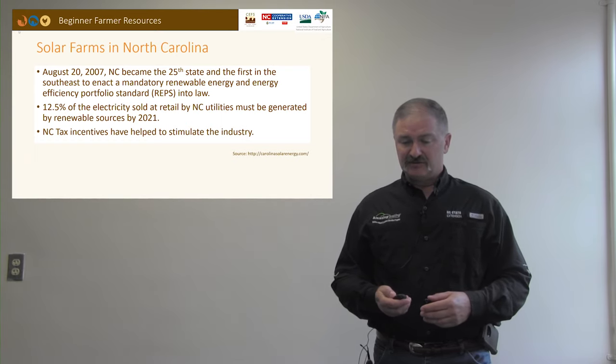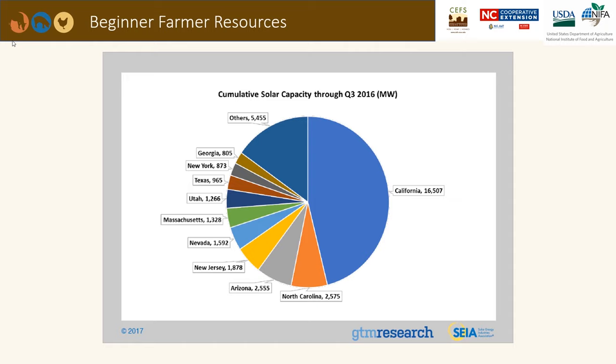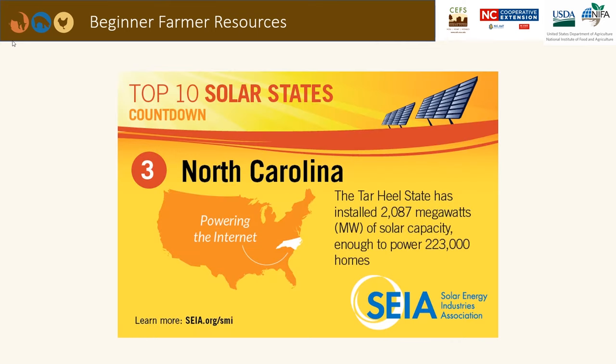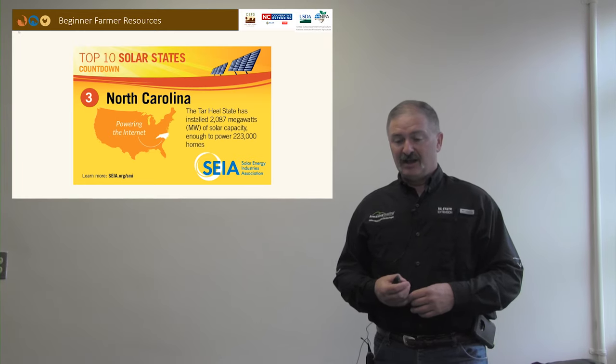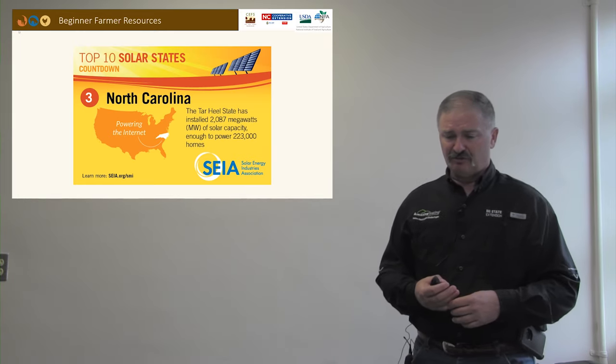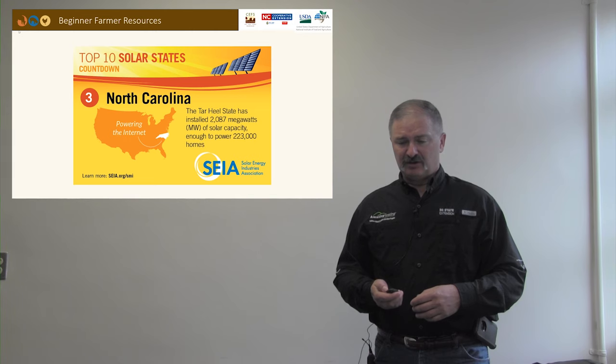There have also been tax incentives to help stimulate the solar industry in our state. This graph shows that North Carolina is the second or in some cases the third largest state in the nation for solar, led by California. North Carolina is certainly behind California, but solar farms are becoming a very large part of the North Carolina landscape — enough to power nearly a quarter of a million homes across our state.